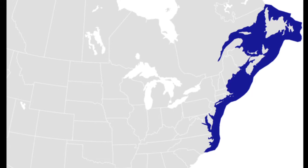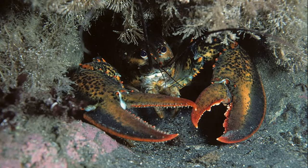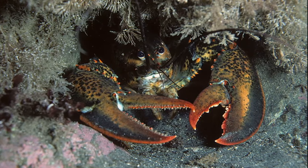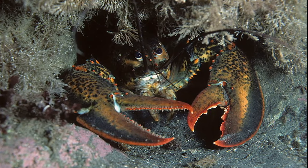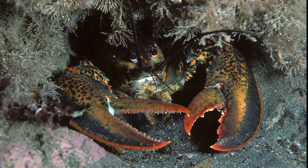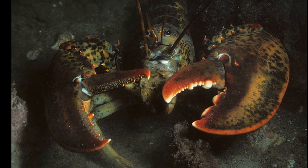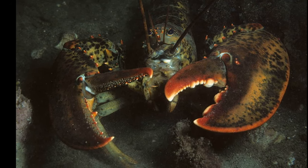The American lobster is a crustacean found in the western Atlantic Ocean from Labrador, Canada to North Carolina. They live in rocky crevices or burrows on the seafloor down to about 1,300 feet deep. However, they are more commonly found from shallow waters to 160 feet deep. Larger lobsters tend to inhabit deeper waters.